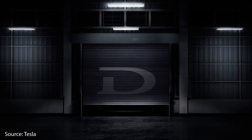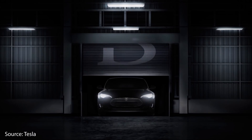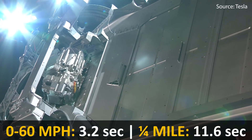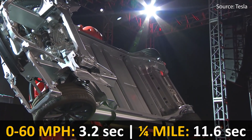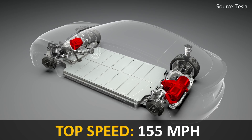In 2014, Tesla announced the dual motor variant of their performance Model S sedan and created the P85D. This vehicle was $10,000 more expensive than the previous P85. With the dual motor upgrade, Tesla reduced the 0 to 60 time by 1.2 seconds down to 3.2 seconds. The quarter mile time was also reduced by about a second to 11.6 seconds, and the vehicle reached a top speed of 155 miles per hour — a 25 mile per hour increase.